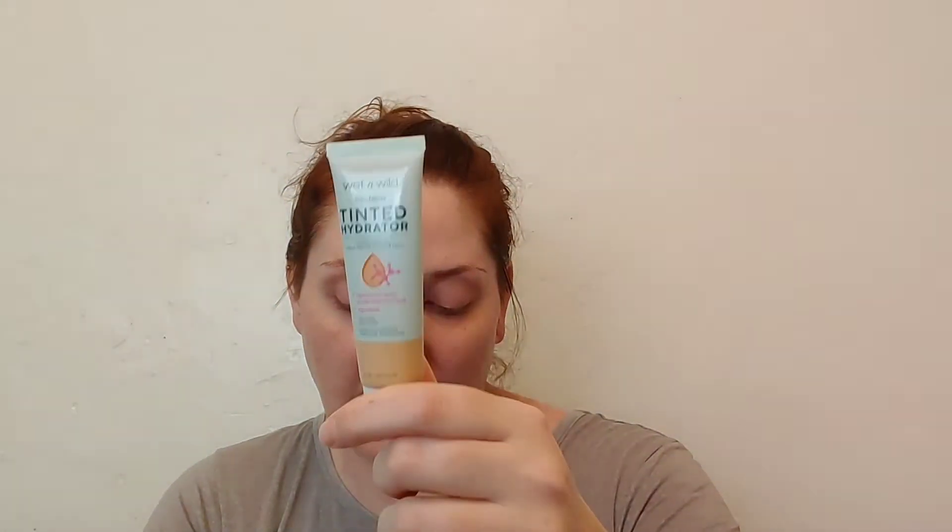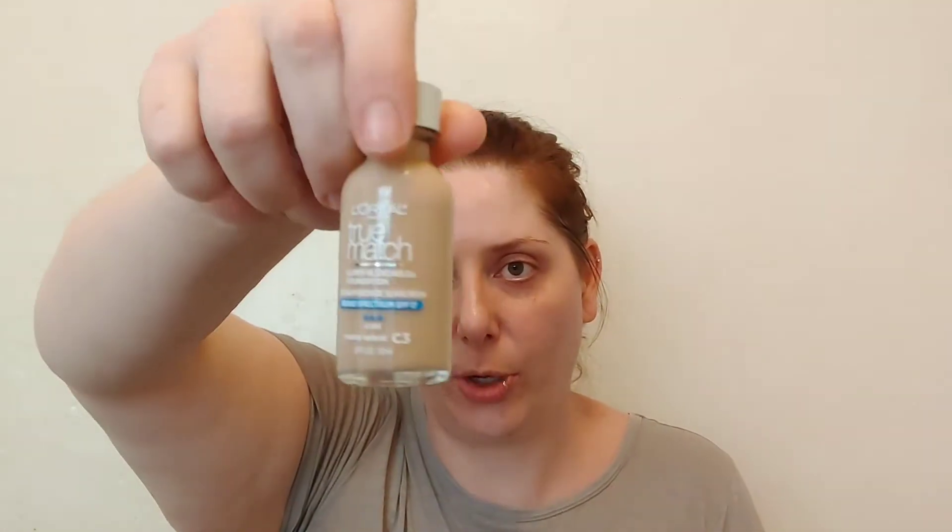Now for a rapid-fire of super affordable makeup — most of it is not over $5. The Wet n' Wild Tinted Hydrator is really good for medium coverage. The L'Oreal True Match Super Blendable Foundation is super good and super affordable. Any of the Wet n' Wild highlighters — whether the Split Pans or the individual ones — are great value for your buck.